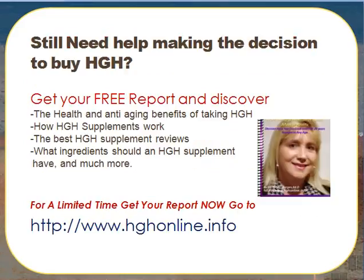Still need help making the right decision to buy HGH? Get your free report and discover the health and anti-aging benefits of taking HGH, how HGH supplements work, the best HGH supplement reviews, what ingredients an HGH supplement should have, and much more. For a limited time, get your free HGH report now.